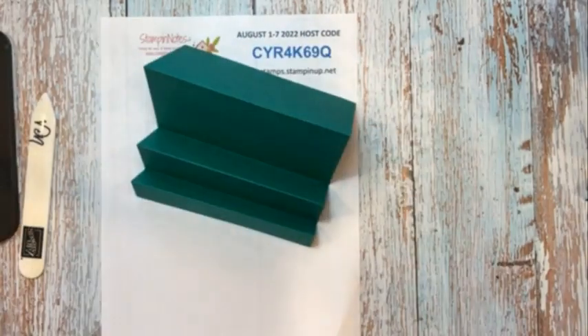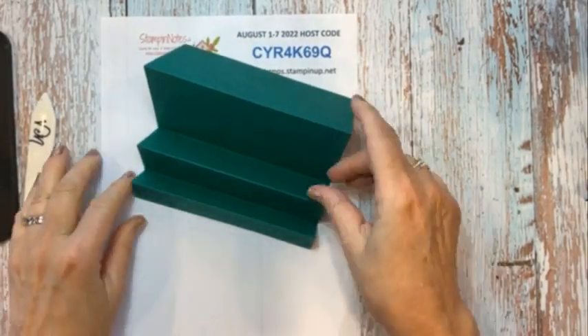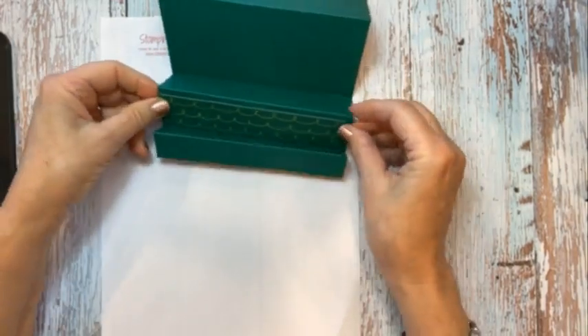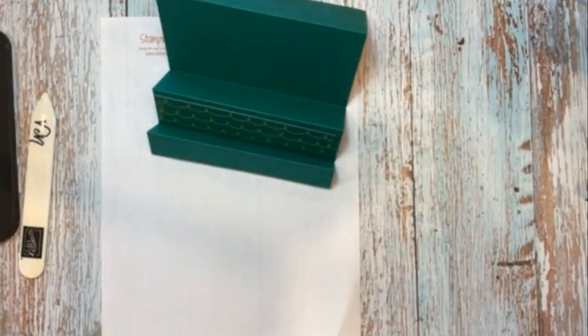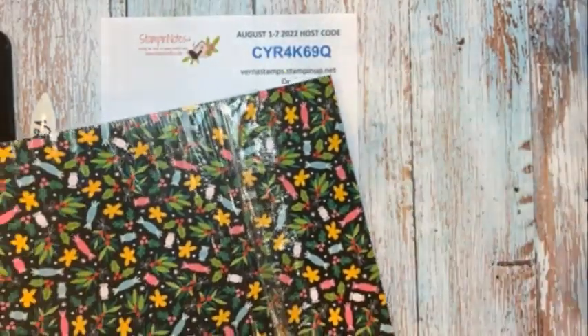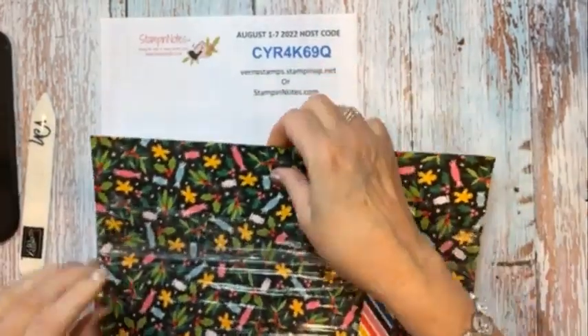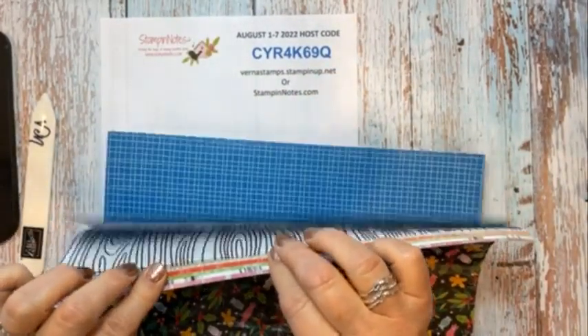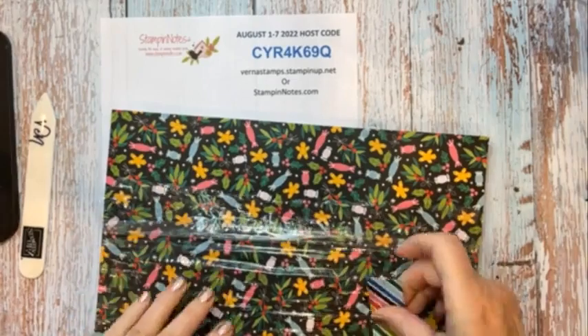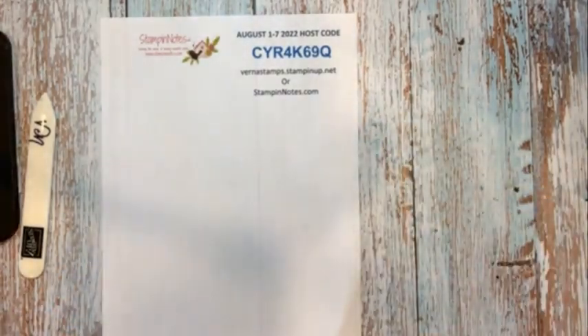Now I have a piece of designer series paper that's 5 and 3 quarters by 3 quarters inches, and one that's 5 and a quarter by 5 and 3 quarters. This is from a paper that's a hostess deal in the back of the mini catalog. I didn't even know this was there until last week when I went to a demonstrator retreat, but it's for all different occasions. It's a huge pack available to hostesses only, and it is called Celebrate Everything Designer Series Paper.